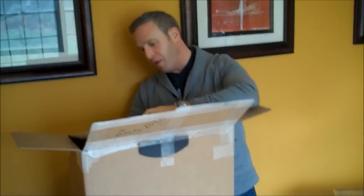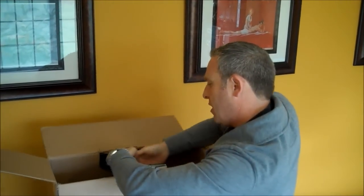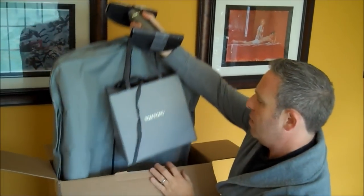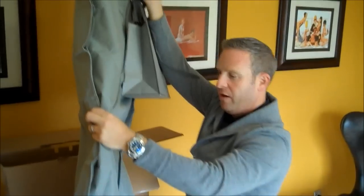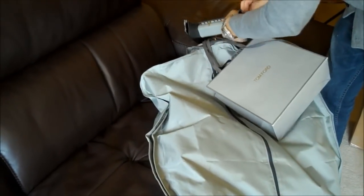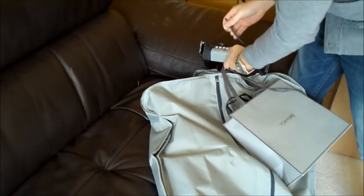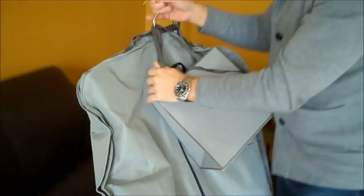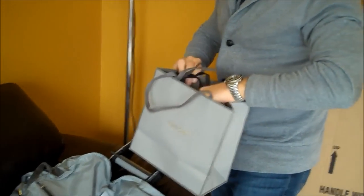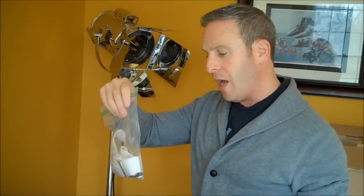I actually did something on Facebook and on the Bond Experience where people guessed what was in the box, and I think everybody pretty much knew. Here we go — a very familiar Tom Ford bag and some other goodies. First of all, we have a little bag — these are the suspenders. I had the suit done for the Albert Thurston suspenders that he wears in Skyfall. So that's handy.